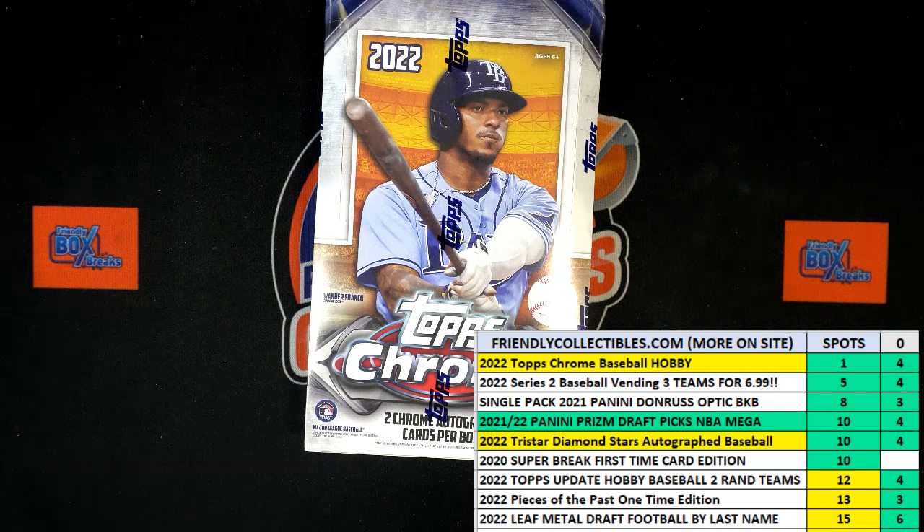All right, here we go. It is time for a race filler for two spots in 2022 Topps Chrome Baseball Hobby Box 182. We've got 30 seconds on the clock, five names at the line ready to race. We're going to be looking for first and second place. They will each be getting a spot in the break and get themselves two teams in that.